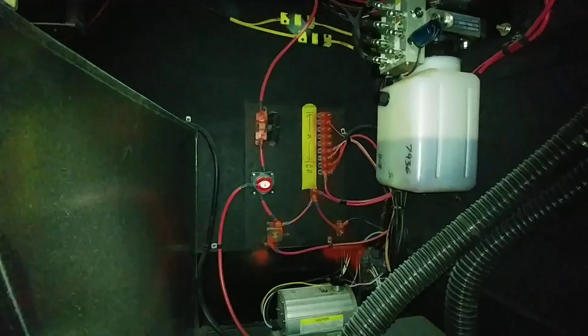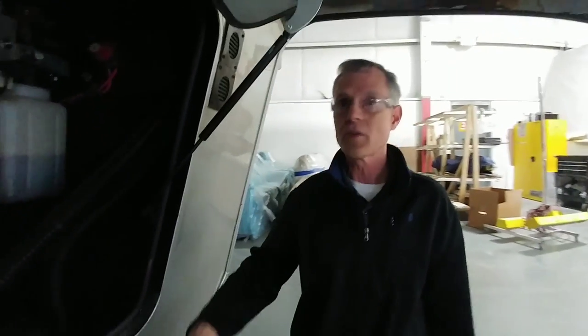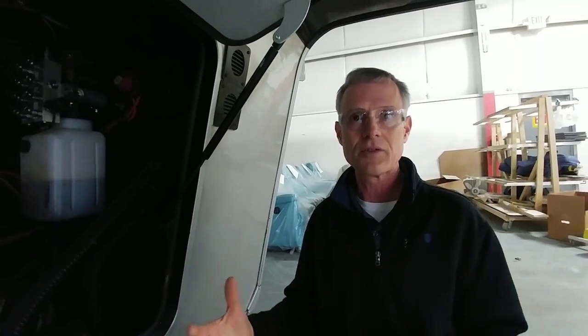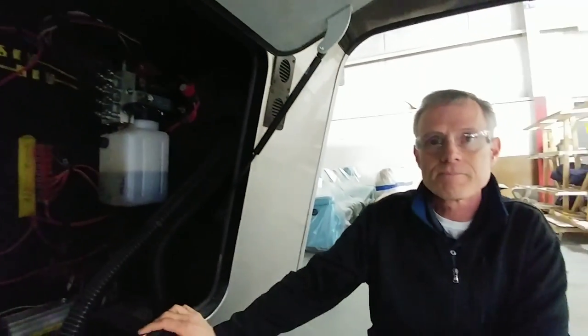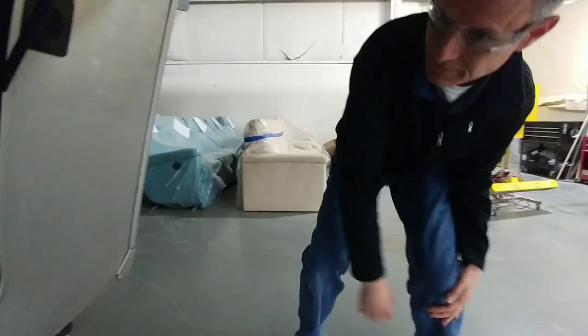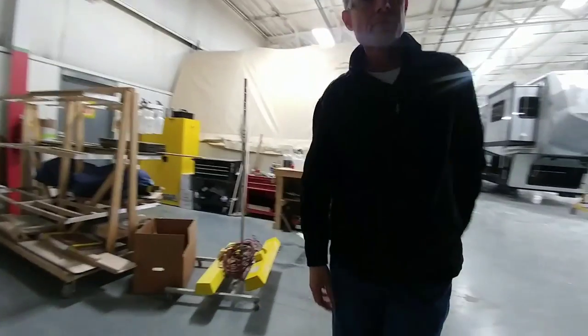That unit right up there is a converter, and the box around it. This was actually a customer suggestion — they used to have the inverter mounted on the wall, which was inconvenient. The customer asked for easier access, so they listened and made the change. It's always good to know you're dealing with a company that takes customer feedback seriously, especially since they produce units directly for the buyer, so they can explain every design decision firsthand.